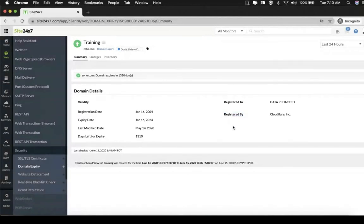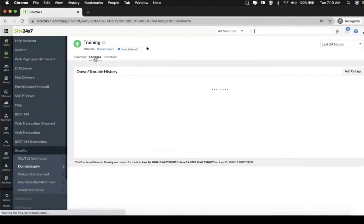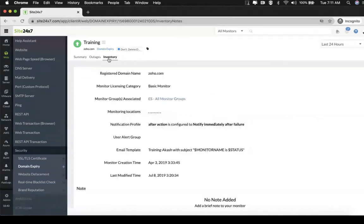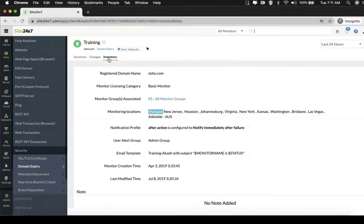After all this information, you'll also get two other tabs in this monitor called outages and inventory. The outages tab will show you all the instances of alerts about domain expiry that were happening for this particular domain. The inventory tab gives you basic information about this particular monitor.